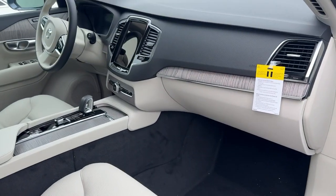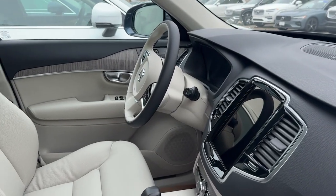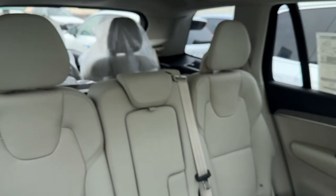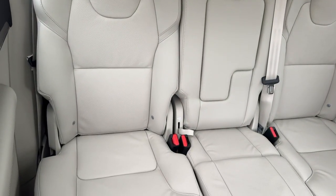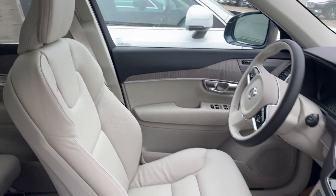These are just some of the great options this vehicle comes with: heated steering wheel, Apple CarPlay and/or Android Auto, moonroof, navigation system, keyless entry, backup camera, premium sound system, satellite radio, heated mirrors, and power lift gate.